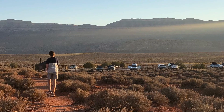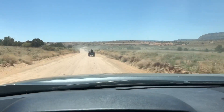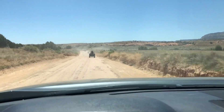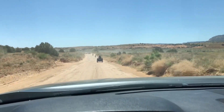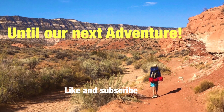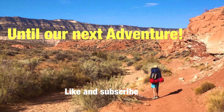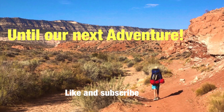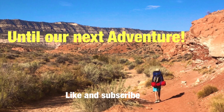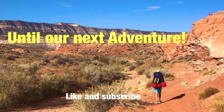Please check out my other video of Peekaboo Gulch to climb up to Spooky Gulch if you're interested in seeing its challenging beginning section. If you like this video, please like and subscribe to the channel. Thanks for watching.